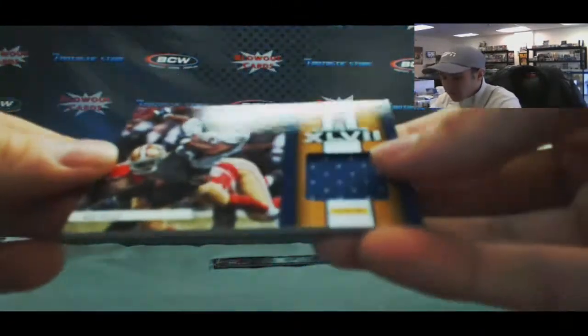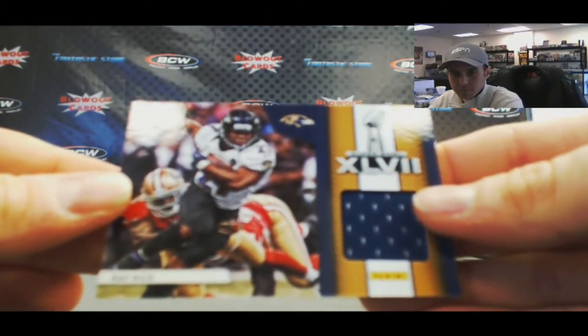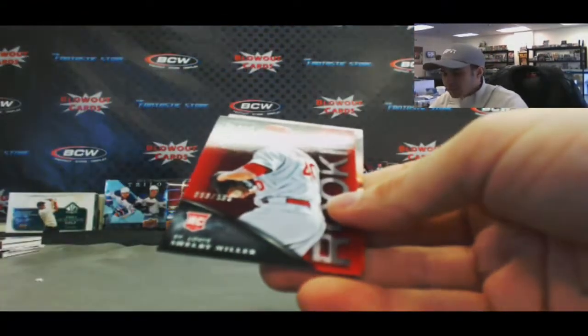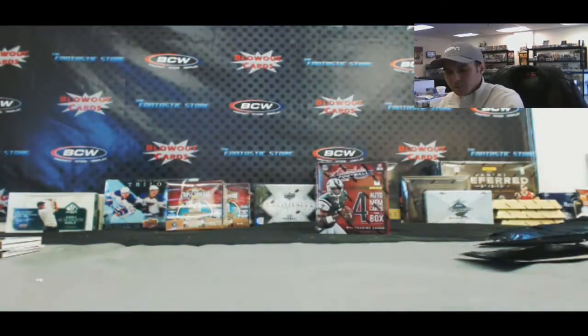We got a jersey here — so it is Ray Rice. This is the same as the blank back. And Kevin Garnett — and our last pack. Molina and a Shelby Miller, number 2299 rookie.